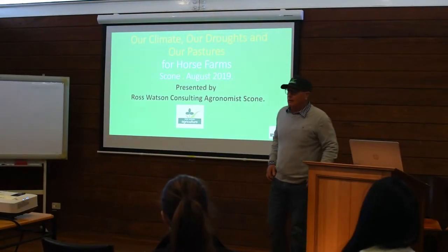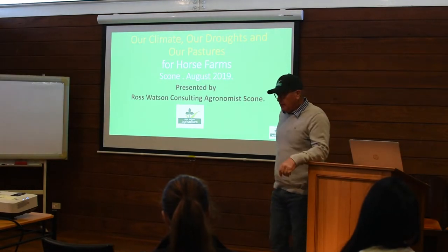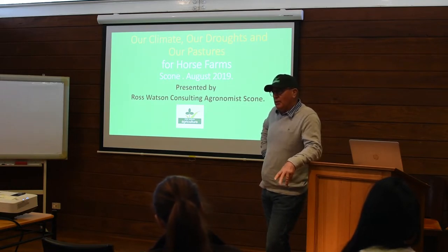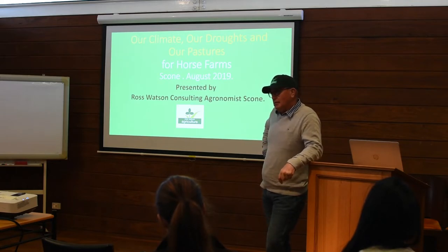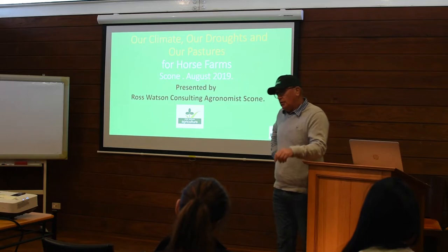Welcome everyone, thanks for the very warm welcome. I've been an agronomist in this area since the early 1980s and have seen both good times and drought periods in that time, but this is by far my most challenging period that we've all seen as far as rainfall and drought conditions.